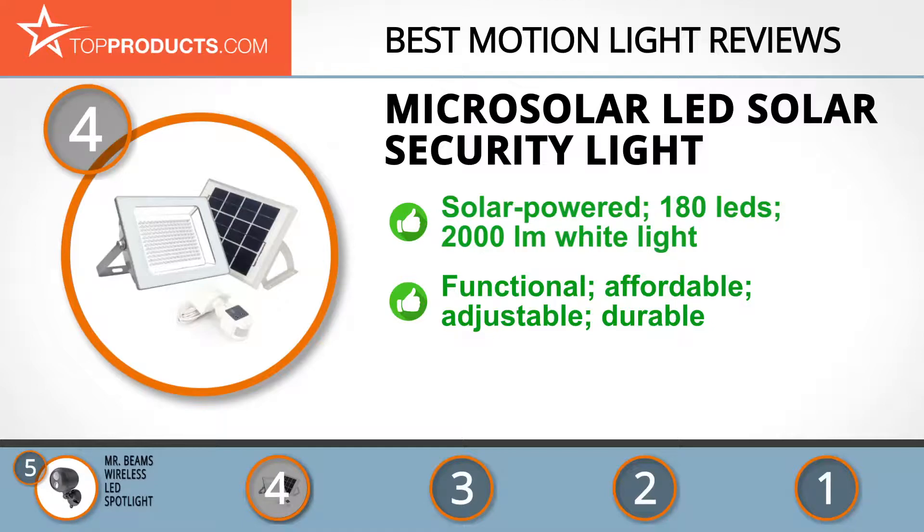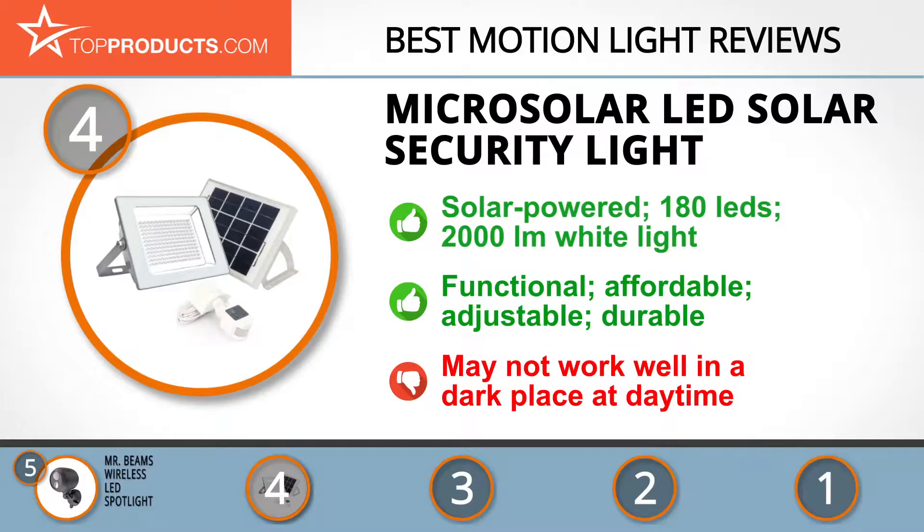The MicroSolar light is durable, heavy-duty, and automatically switches off at sunrise. However, keep in mind it may not function well in a dark enclosed place during the day, since the solar panel needs to be charging the battery.